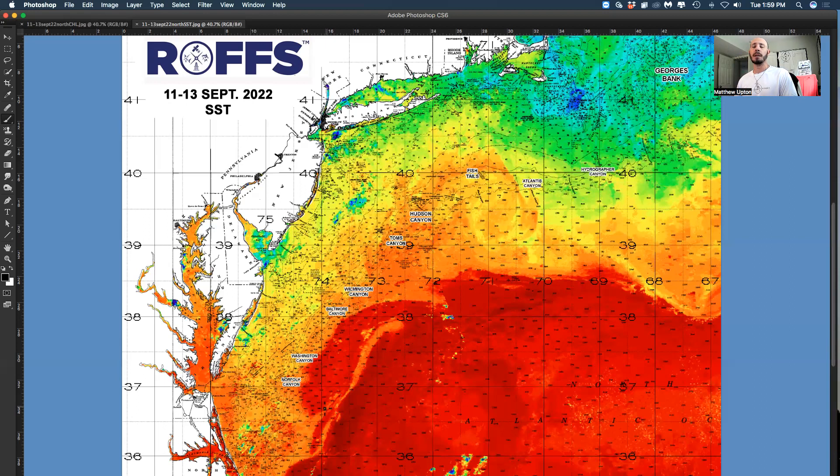There's been a big push in the Gulf Stream — a Gulf Stream eddy offshore of Washington, Norfolk, to Baltimore Canyon. The main Gulf Stream has broken off a big piece of Gulf Stream filament water. This water is a blended blue, 82-83 degrees, and it's pushed all the way up into almost 500 fathoms, more like 600-700 to 800-1000 fathoms, offshore of Baltimore, Washington, Norfolk Canyon.